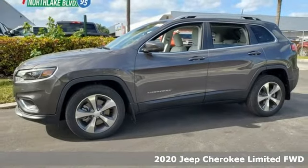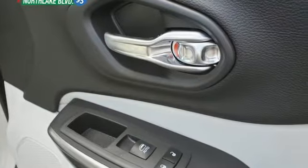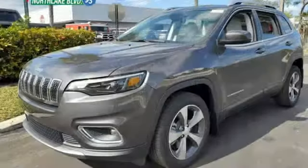It boasts an impressive list of features like these: automatic transmission, front heated leather bucket seats, streaming audio, configurable instrument gauges, and dual zone climate control.